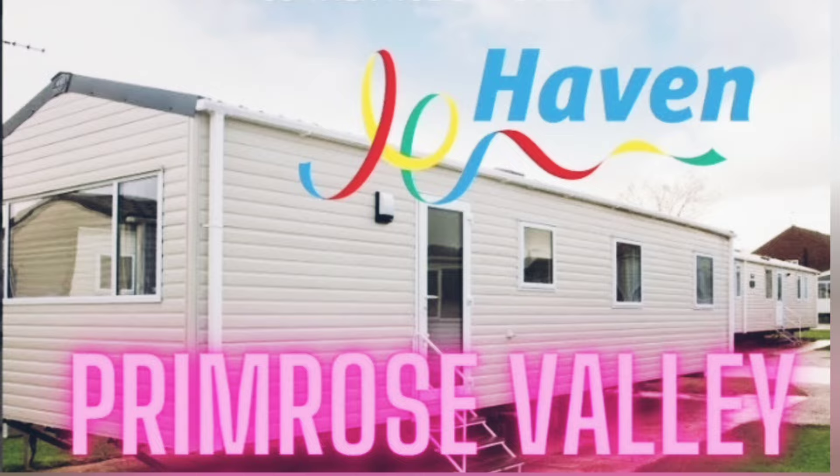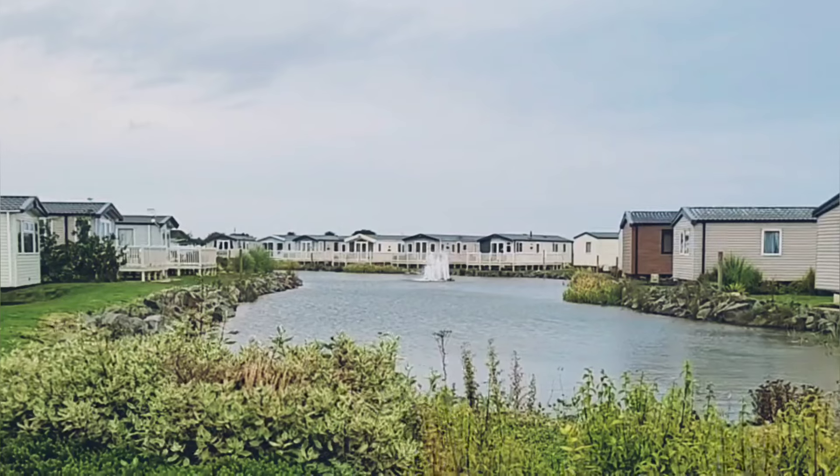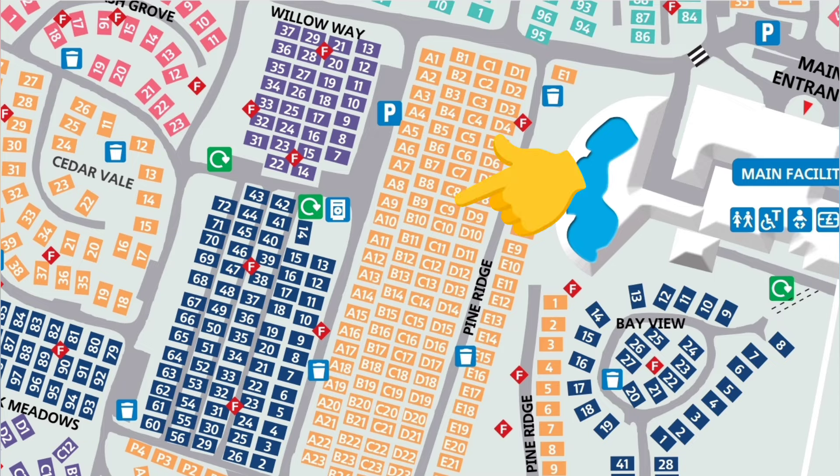So we arrived at Primrose Valley, and first impressions were really good. There are some really nice areas in the park with spacious lakeside plots, but unfortunately our caravan wasn't in one of them. We were located in Pine Ridge, which, as you can see from the map, is an area where the caravans are particularly tightly packed.